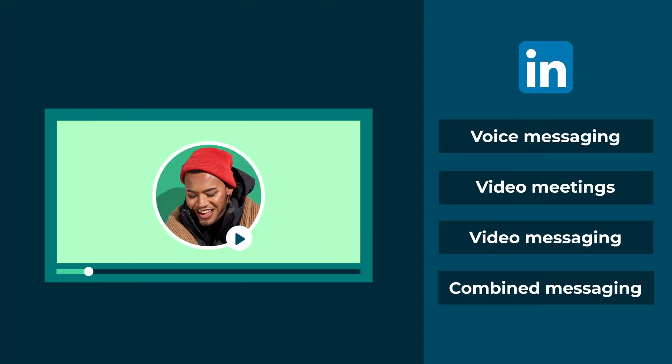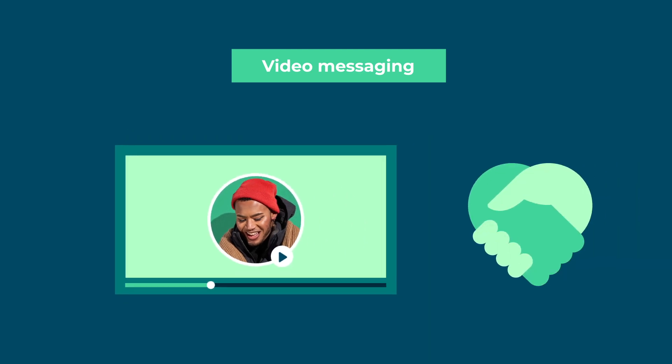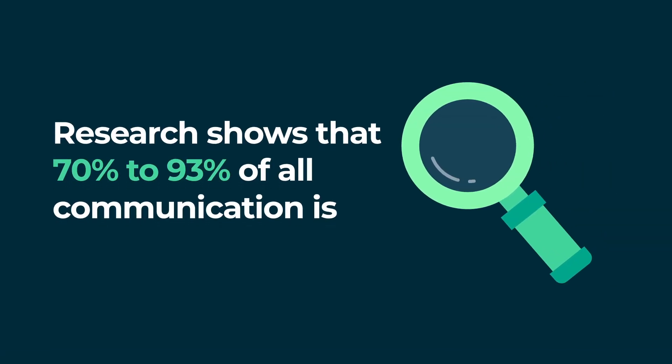Now that you've met your prospect properly, you could throw a video message into the mix to summarize your meeting and confirm what you heard. Video messages take the trust-building benefits of a voice note one step further. Research shows that 70-93% of all communication is nonverbal, and body language and visual cues are key to how we naturally process information.